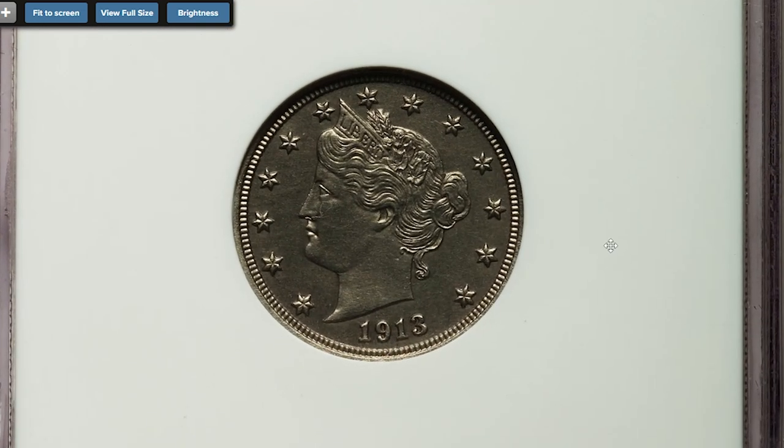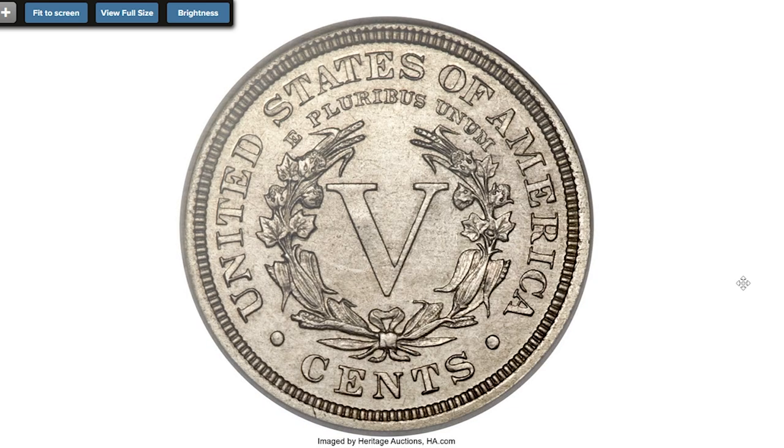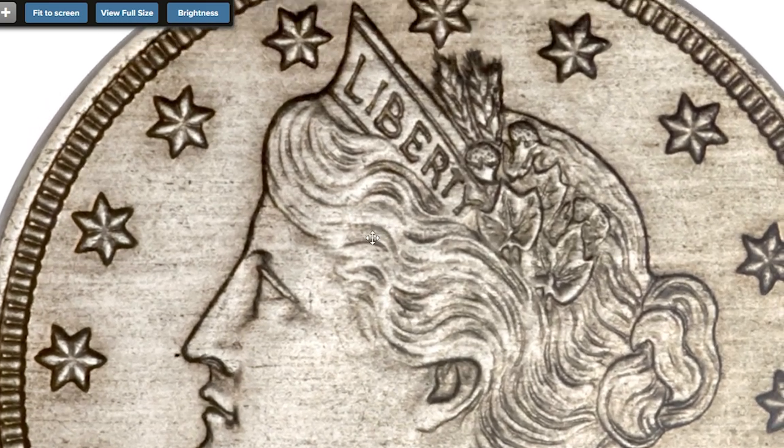Concluding this episode is a very exquisite old nickel that rightfully holds the title of king of 20th century US coins — the ultra rare 1913 Liberty Head Nickel at PR-64 grade, worth millions of dollars. No other American coin has caught the attention of the non-numismatic population as much as the 1913 Liberty Head Nickel.